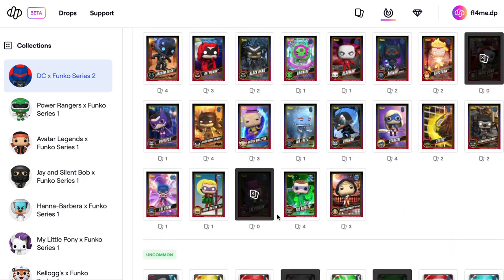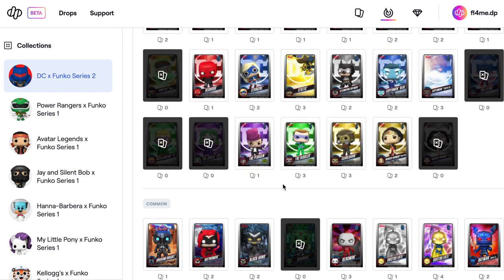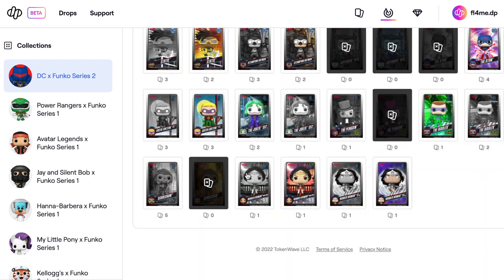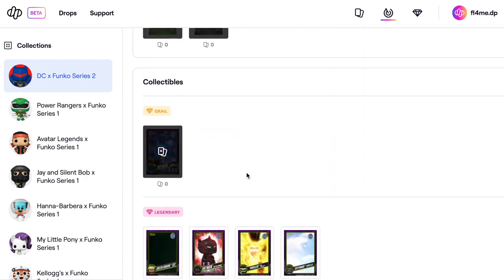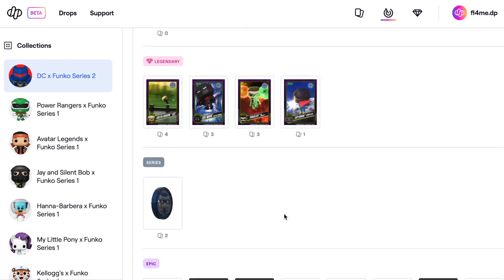Loads of rares, missing one rare. On uncommons we've got loads, missing some as well, and commons we're missing a few as well. So there you go guys, that's what we've got so far — pretty cool! If you liked this video as much as I did making it, please like, share and subscribe, and I'll see you guys on the next one. Take care, bye bye.